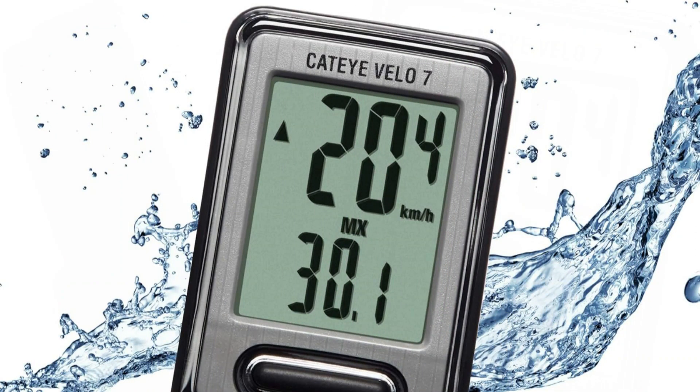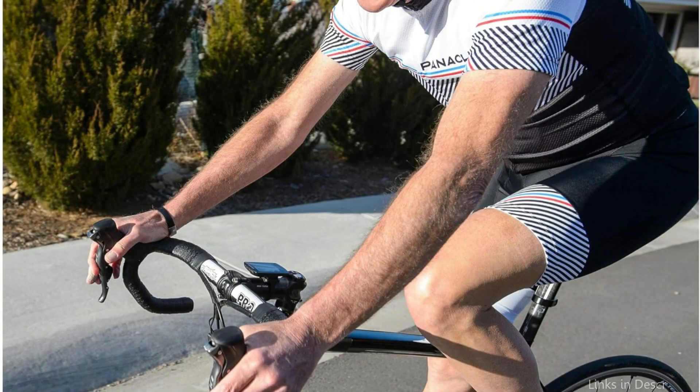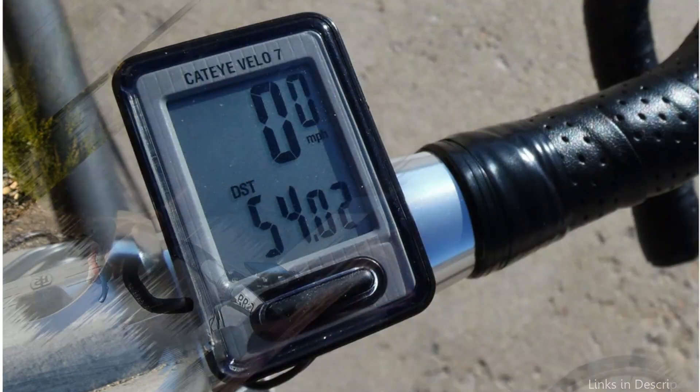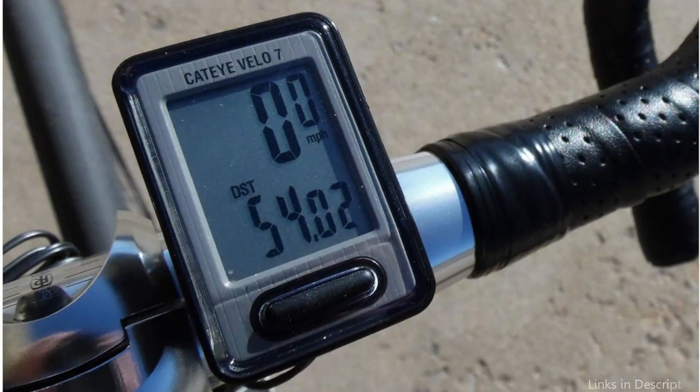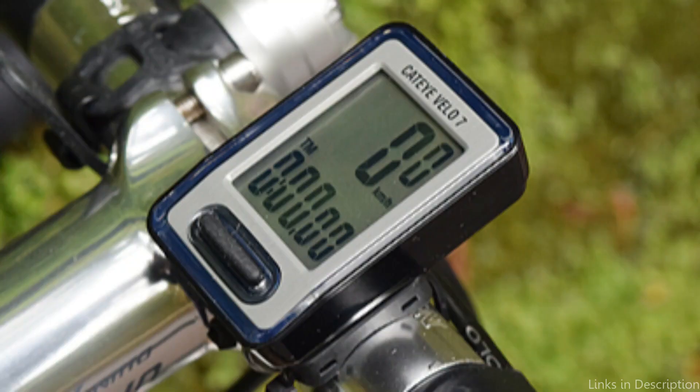Current, maximum, and average speed are displayed, along with total distance, trip distance, elapsed time, pace arrow, and clock. Caught at a red light or stopping for coffee? When you come to a stop, the KTi computer automatically stops counting time and averaging speed. The Velo7 features a wired speed sensor with a battery life of up to three years — you may install it and forget about it.